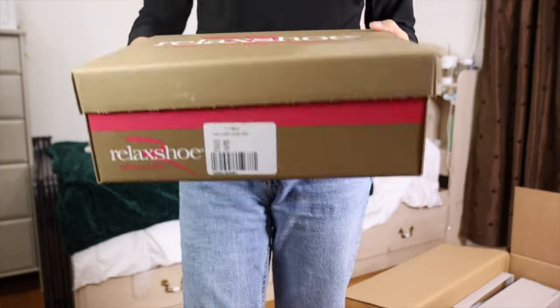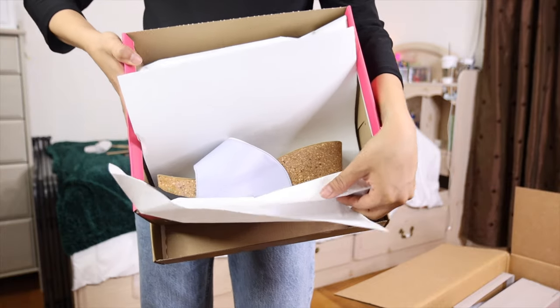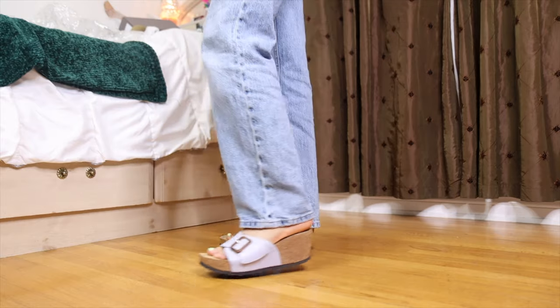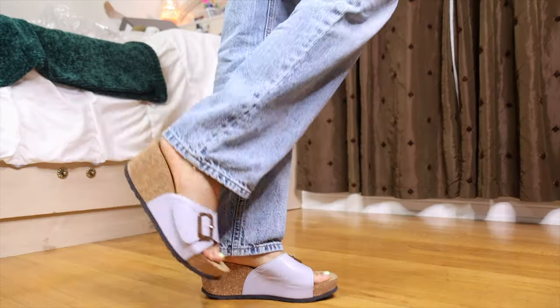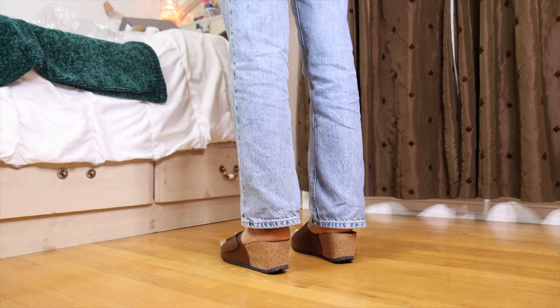I saw these at the store and I was so sad that they were not in size 7 — they were size 6. They just give me such a 90s feel. I see myself wearing these for summer. I love the buckle, I love the wedge. The color is cute — light purple, very feminine. I also ordered them in a brown color. They're very interesting; I just don't know if I like the brown color more than the light purple.